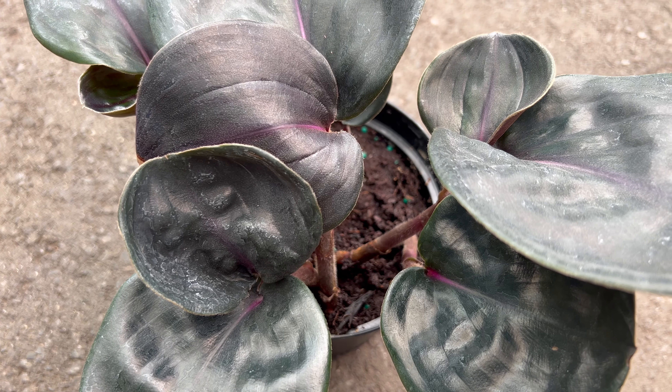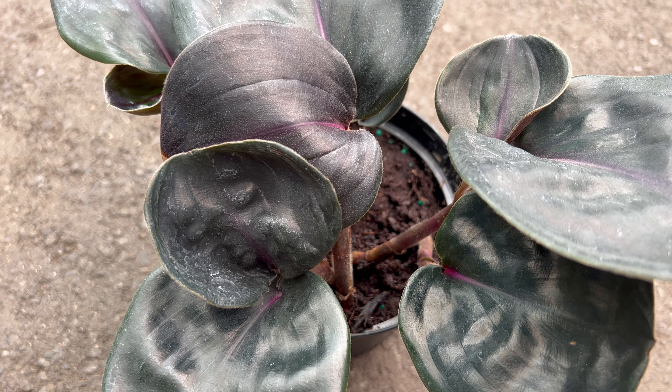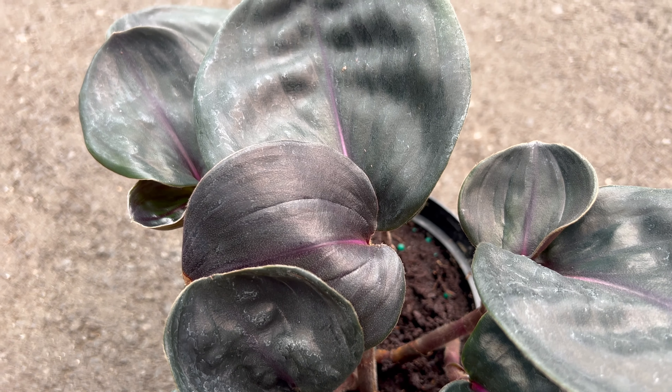Greetings fellow plant enthusiasts. Today we're delving into the fascinating world of Geogenetilus ciliatus, a remarkable plant that's sure to capture your gardening heart.